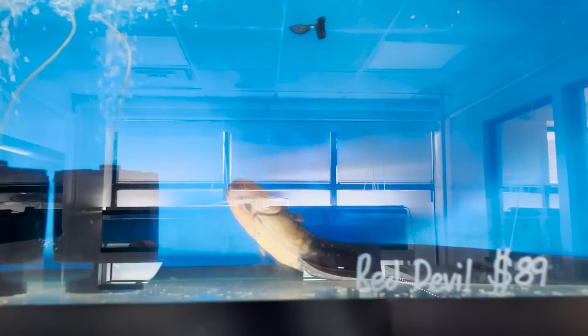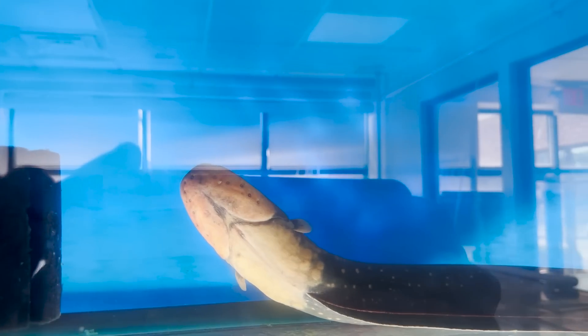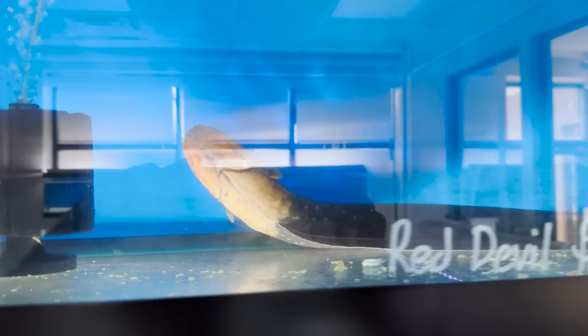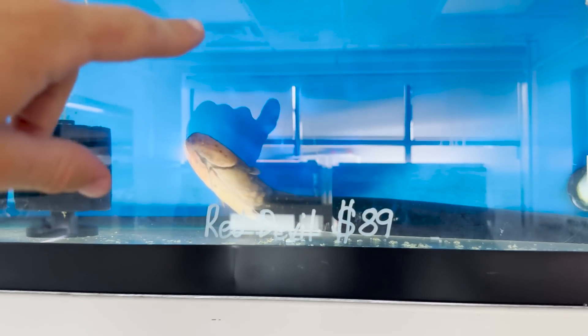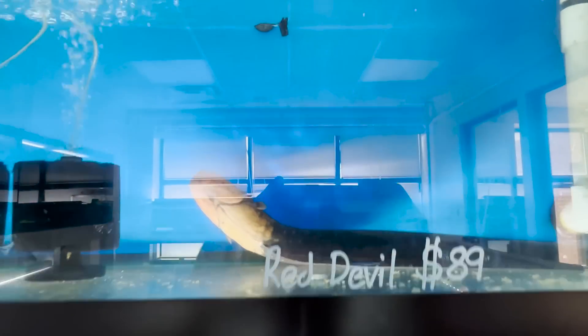Now I want to take you in the other room and show you all a fish that can actually kill you. Can you imagine your aquarium fish killing you? That would be a terrible day. But check this out right here up in this top tank — we have one of the most deadly freshwater fish on earth. It is an electric eel. These guys can produce over 600 volts of electricity. If you stick your hand in the tank there, it could honestly kill you. I'm not going to try it, but I definitely want to get one of these guys.